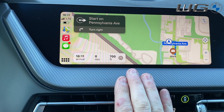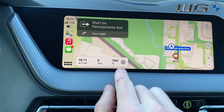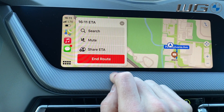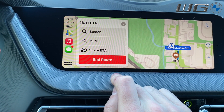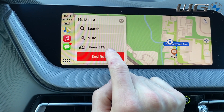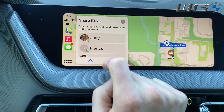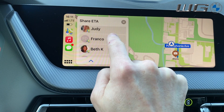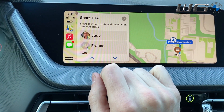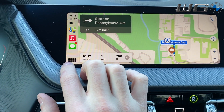I personally don't use the actual voice guidance, but if you do want voice directions, you can access that by touching down here, expanding, and hitting unmute. Something else you'll notice is within this part, you'll also be able to share with anyone in your contacts where you are — so you can actually share your location, when you'll arrive, and the route that you're currently taking.